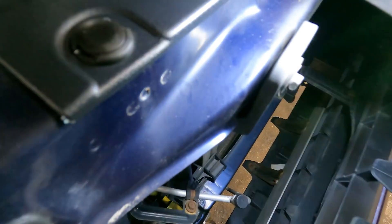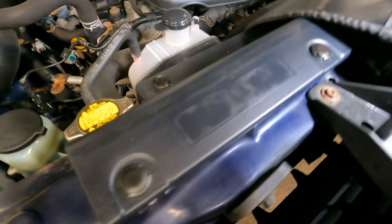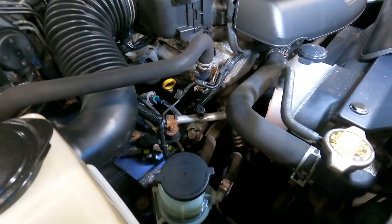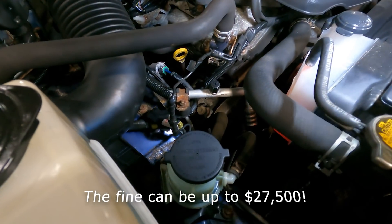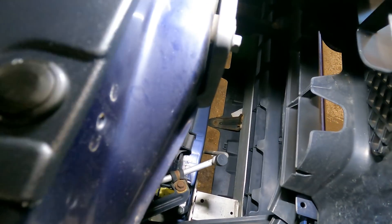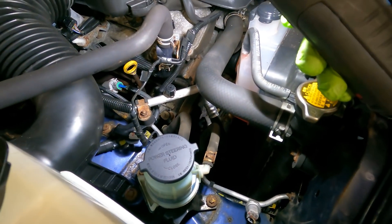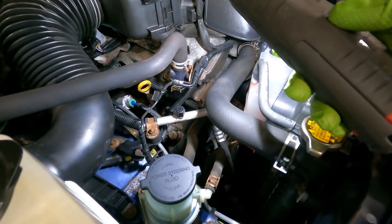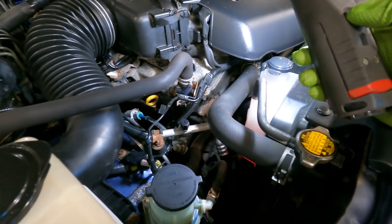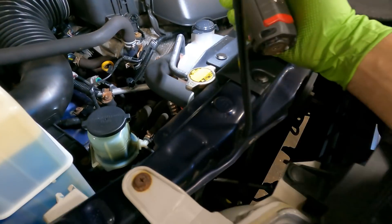Now that we have our Robinair R134a machine out, we're going to the vehicle. The high-side port is on the grill and the low-side is in the engine bay. Whenever you open up the AC system, you must discharge it first. If you don't, you're going to have a really bad day — in some states it's a major fine, and it's very bad for the environment. Please be aware: you must properly discharge the system. It's a pressurized chemical system and you don't want it to the face or hands. That's why I have gloves and eye protection on.